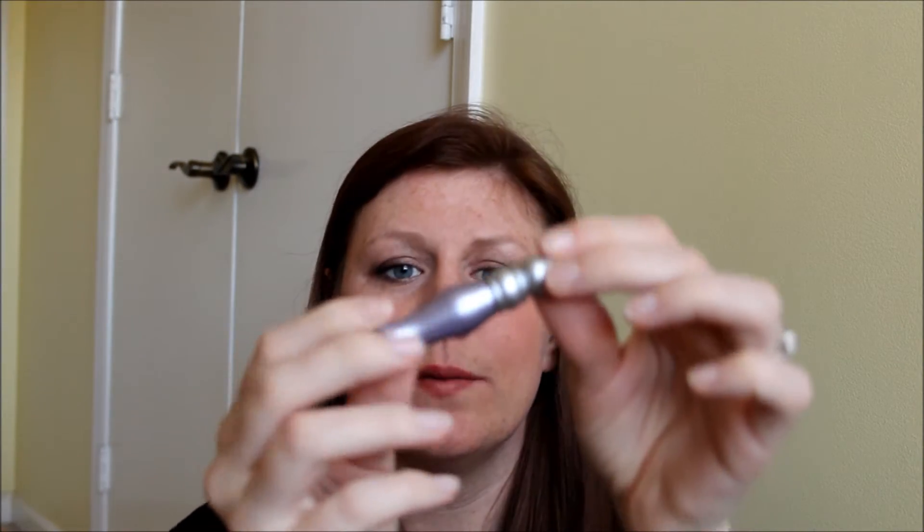These little tiny tubes are Urban Decay Primer Potion. You don't need a whole lot of it, and it makes your eyeshadow last all day long and prevents creases. Just a great, great product.